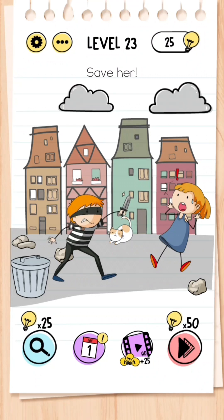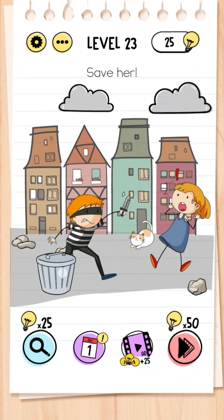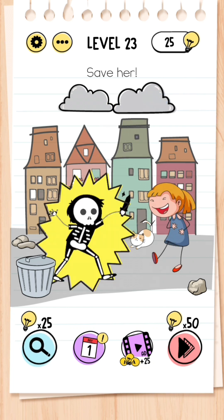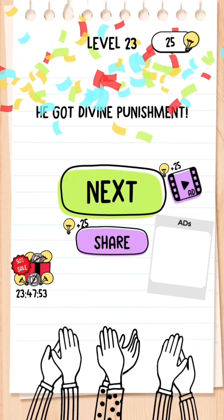Level 23: Save her. You don't want to be messing around with the cat or the bin or anything — all you want to do is get the cloud and move it across the screen to electrocute the mouse.